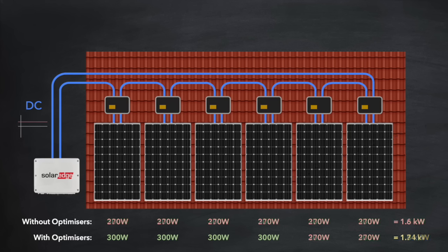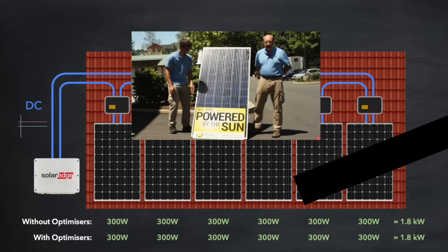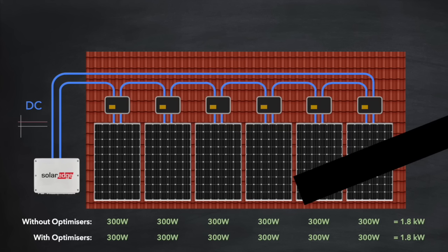Let's increase the level of shading — for example, the shadow of a chimney covering several cells right across the widths of two panels. From what we know, this will cause all of the bypass diodes in those panels to kick in, meaning no current flows through the cells in those panels. Without optimization, the power output of those two panels drops to zero, but the remaining four panels are unaffected. With optimization, the first four panels are also unaffected. But what about the last two? Actually, no improvement — because the bypass diodes have already kicked in and there is no current in those panels for the optimizers to work with.